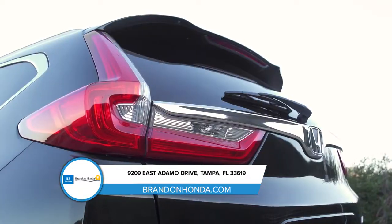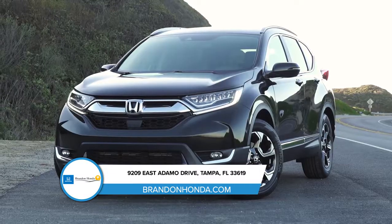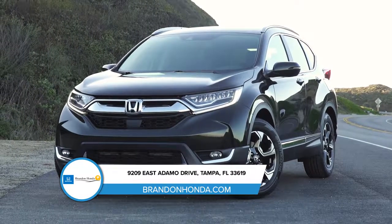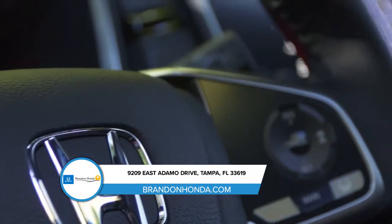The CR-V features distinct LED taillights and exciting wheel options that help it stand out, whether sitting still or taking off. Stop by our dealership and get behind the wheel of the Honda CR-V.